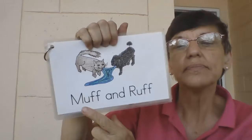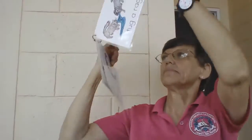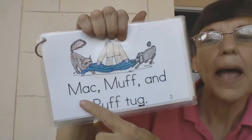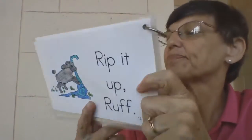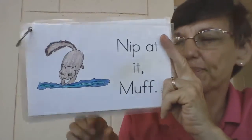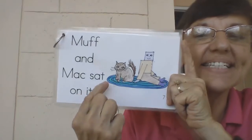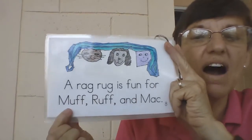Okay, you ready? One more time. Muff and Ruff. Muff and Ruff tug a rag rug. Mac ran to Ruff. Mac, Muff, and Ruff tug. A rag rug is fun for Muff, Ruff, and Mac. You can turn the sound off and read it with me, or you can practice it all by yourself. Have fun! See you tomorrow!